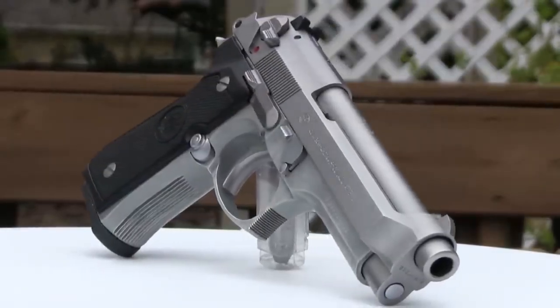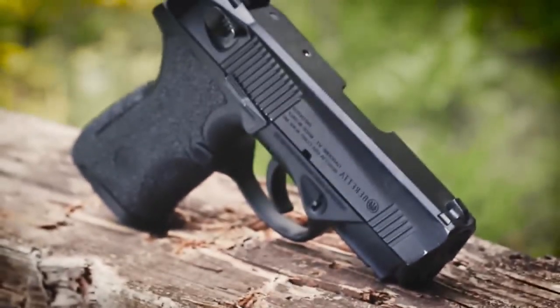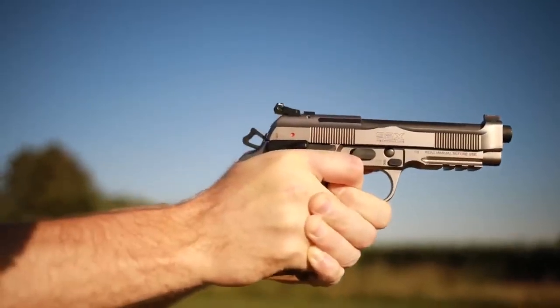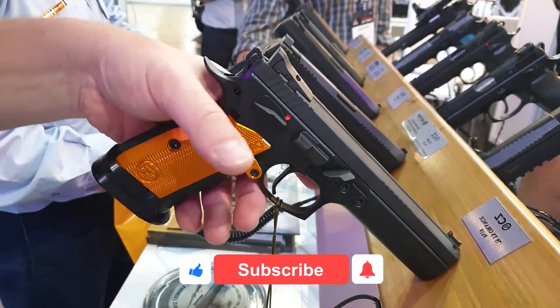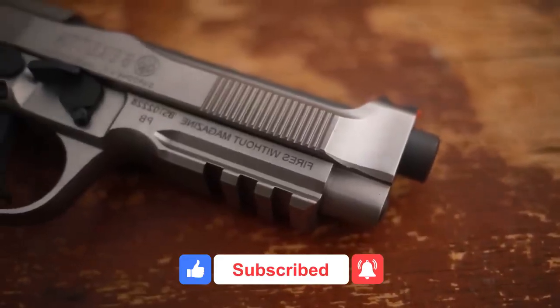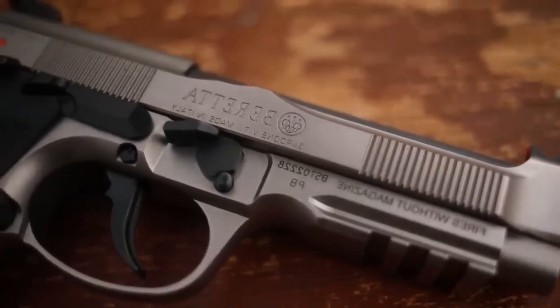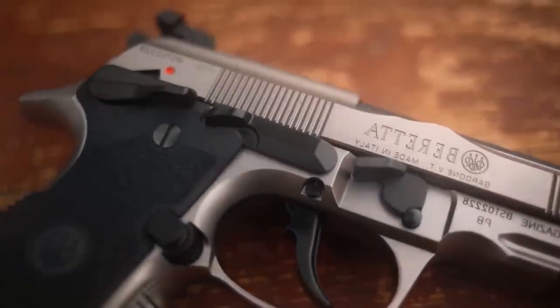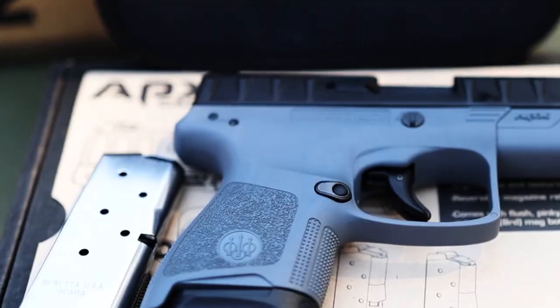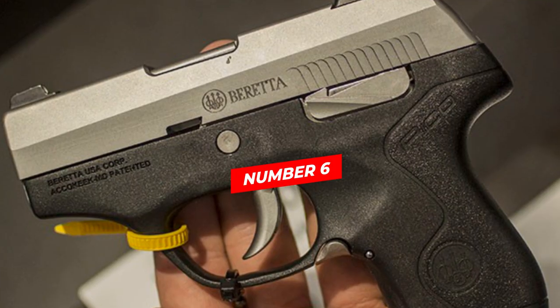Beretta is one of the top tier firearm brands known worldwide with a history dating back over 500 years. They produce many cool and stylish firearms based on their users' needs — reliability, durability, ergonomics, triggers, and modularity — understanding that their customers' lives depend on their products. As we enter the new year, many gun enthusiasts are asking which firearms are the most reliable buys for 2023, so here are the six hottest Beretta pistols to own this new year.